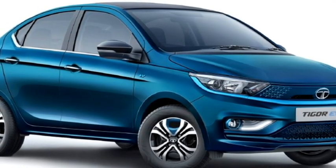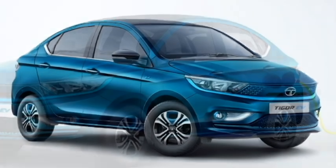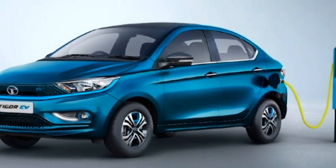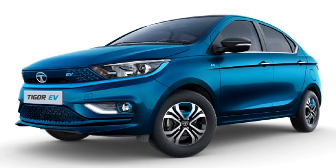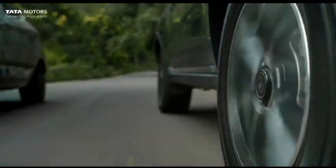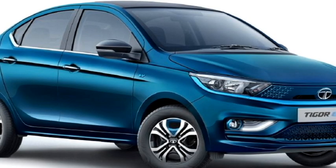In terms of exterior design, the new model gets a classic aerodynamic design and a number of features. Upfront it gets sleek LED projector headlights, LED DRLs, a decorative strip instead of a front grille with Tata badging at the center and EV logo, blue inserts in many places, a deeply raked windshield, and an updated front bumper with bumper-mounted chrome-accented LED fog light housing.